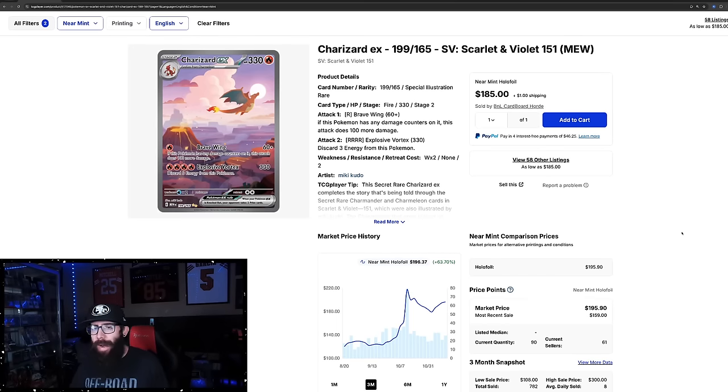We are back with another 151 update video. We're going to cover singles and sealed product. Some of it is cooling off, some of it is starting to take off again, and some of it is at all-time highs.